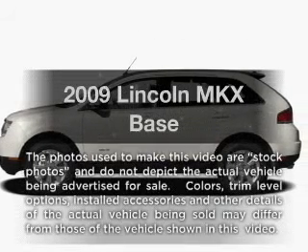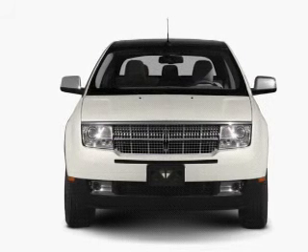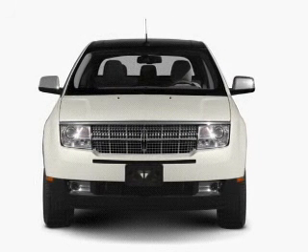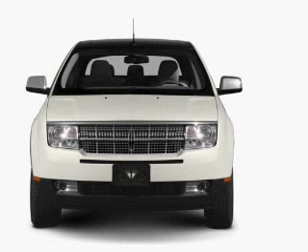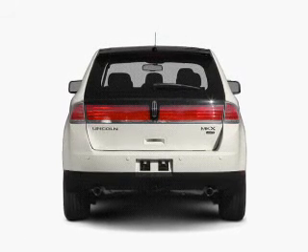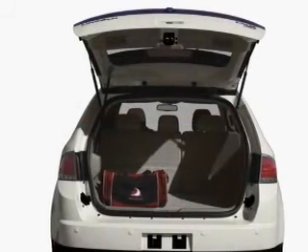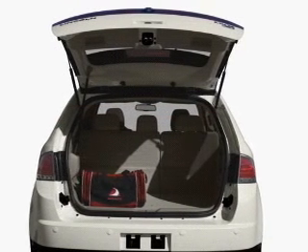Get noticed in this 2009 Lincoln MKX. Everything you need under one roof with this great vehicle. With a solid six cylinder engine driven by a six speed automatic transmission. Anti-lock brakes help you bring your vehicle to a safe stop. Power and reliability are a great combination, and this vehicle has both.